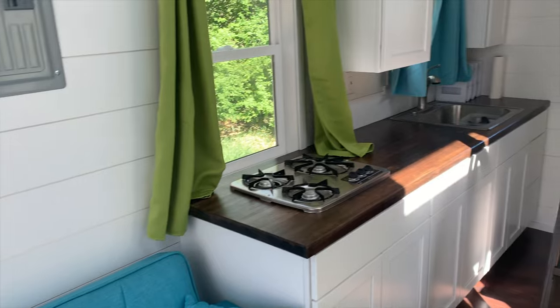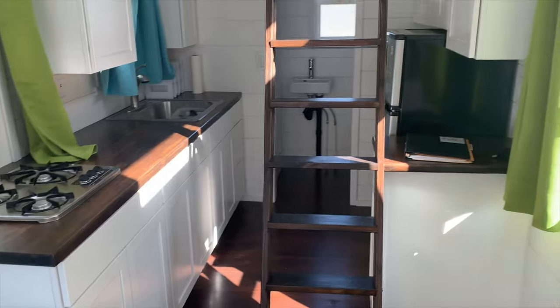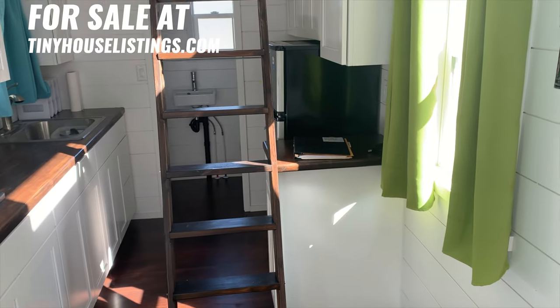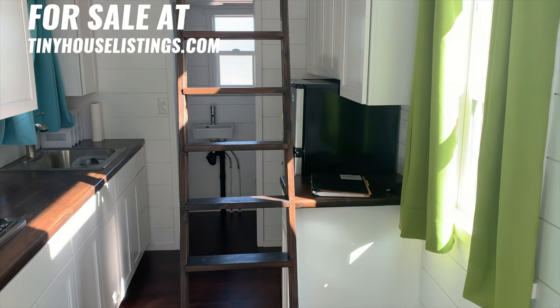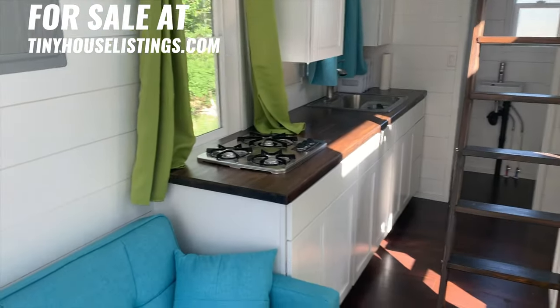All of the electrical, plumbing, and some of the finished work was done by licensed contractors. Everything has been checked, run, and is ready to go. Make this your tiny home — it is gorgeous.